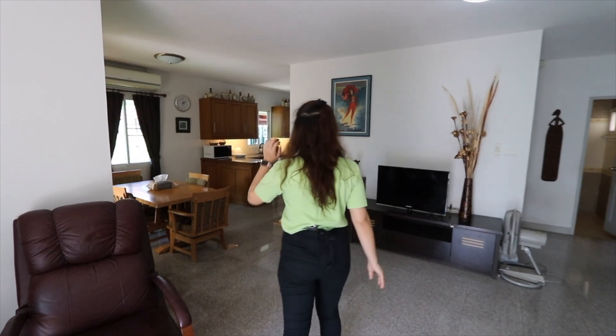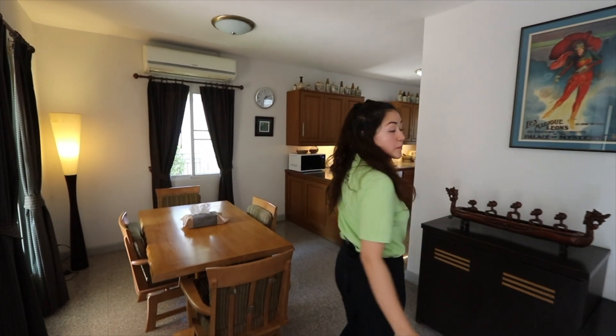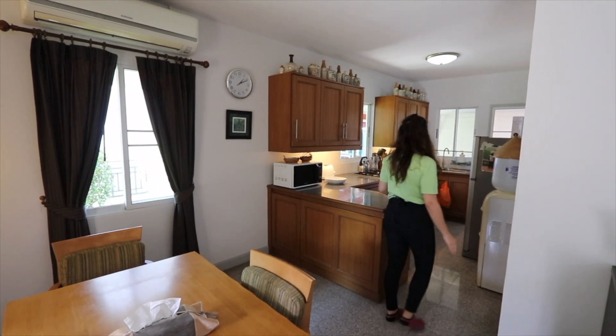On your left side is the dining room, so it's an open plan L-shaped dining and living room. Over here you have the kitchen.